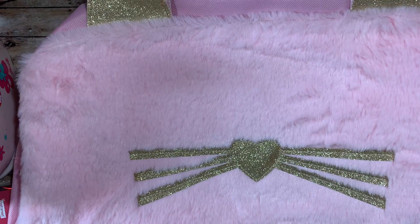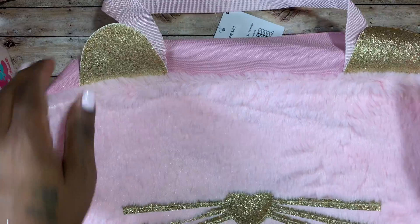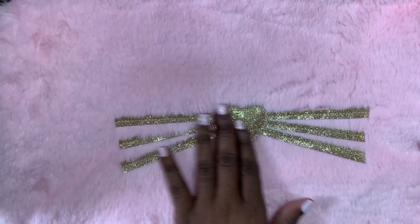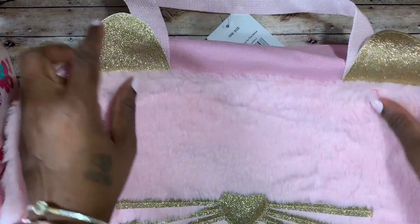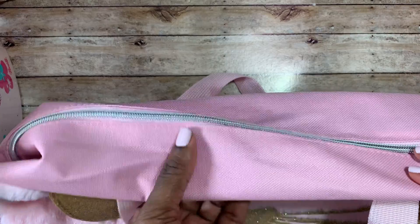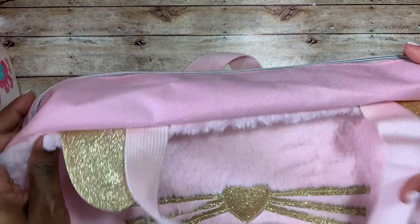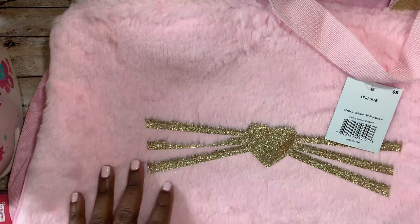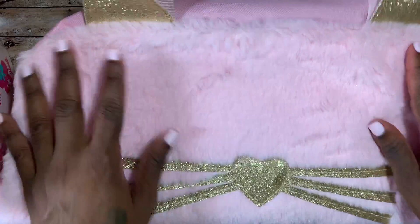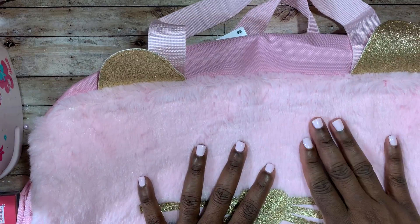I just thought this bag was so super cute — a crafty friend of mine wanted me to go back and see if they still had them, and they did, so I went ahead and picked one up for myself as well. It's like a duffel bag, an overnight bag. It has cat whiskers on it with a heart in the middle and little cat ears. It's pink, has a zipper at the top, and it's made out of this woven material. It's not super sturdy but it's really great for packing crafty goodies to take to a crop or as a travel bag.